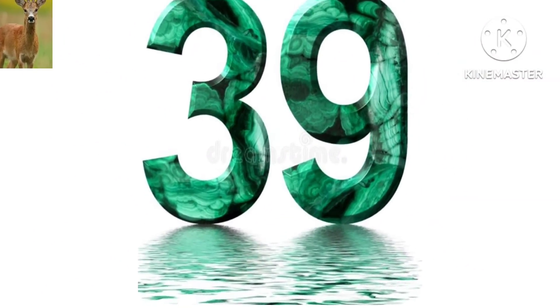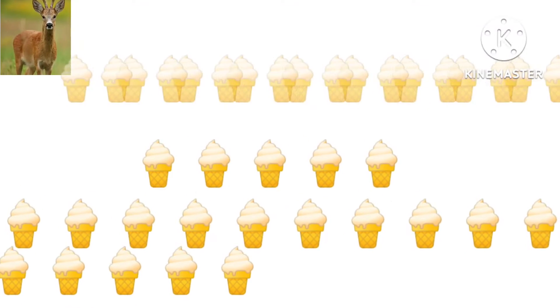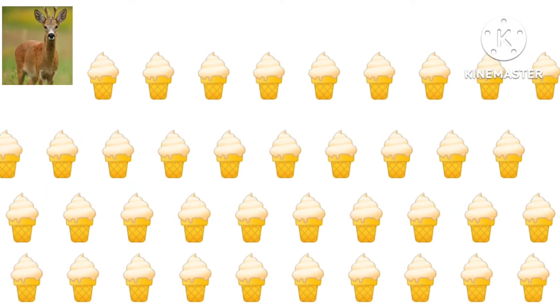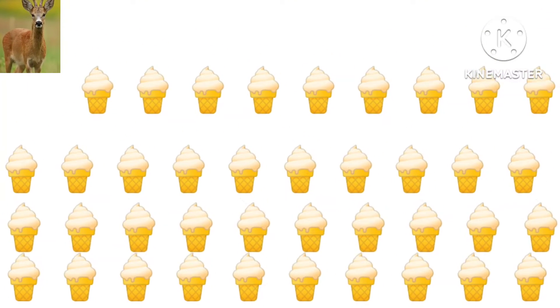What number is this? This is 39. How many ice creams are there? There are 39 ice creams.